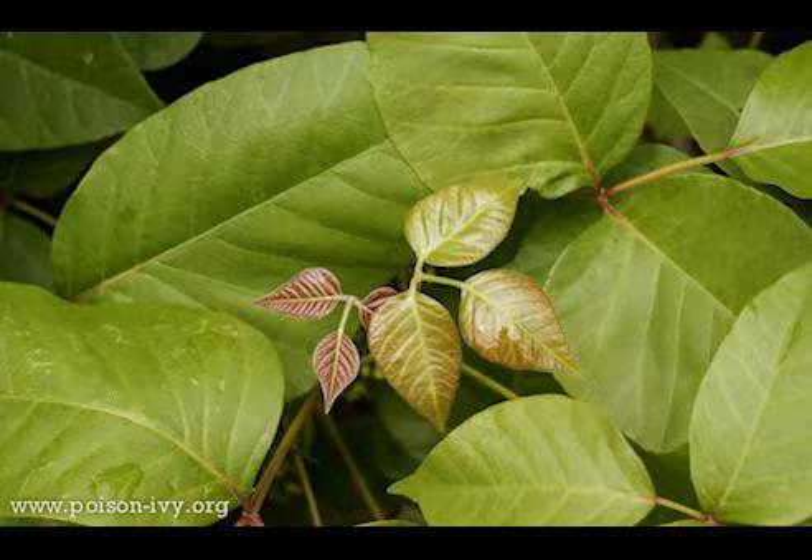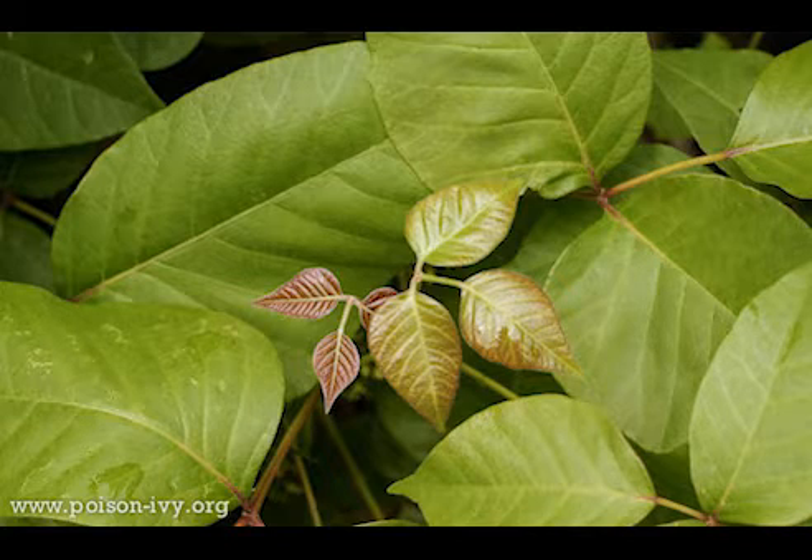In order to identify these plants, first you need to know what they look like and next you need to know where they grow. The first plant we're going to look at today is the poison ivy plant. There's an old adage that says 'leaves of three, let them be,' and that works very well for this plant, as you will always find that poison ivy has leaves of three coming out of the same point in the stem. Poison ivy grows over most of the United States, except Alaska and Hawaii, which have no poison ivy.